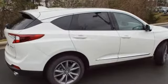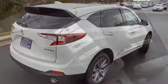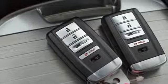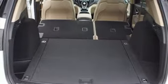Bluetooth streaming audio, doors and push button start proximity key, dual zone climate control, auto dimming rear view mirror, Wi-Fi hotspot, front heated bucket seats.